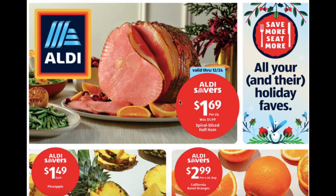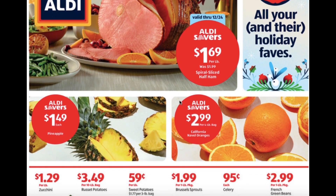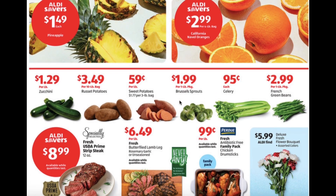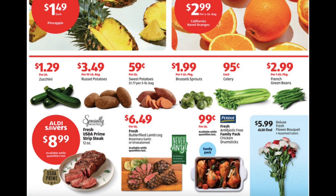These spiral sliced half hams are $1.69 per pound, pineapple $1.49 each, California Naval oranges $2.99 per 4 pound bag, zucchini $1.29 per pound, russet potatoes $3.49 per 10 pound bag, sweet potatoes $0.59 per pound, brussel sprouts $1.99 per 1 pound package, celery $0.95 each.